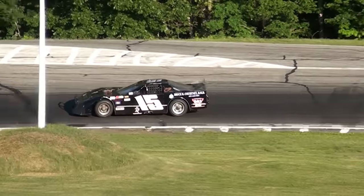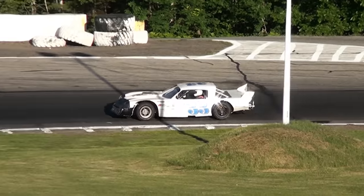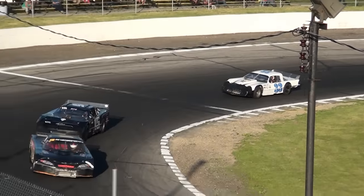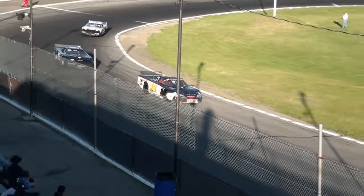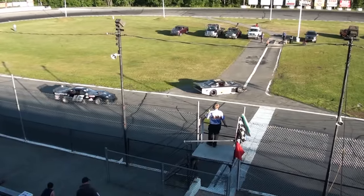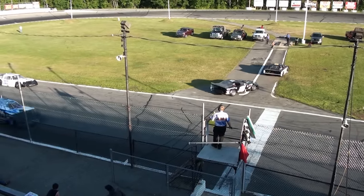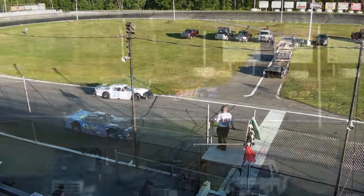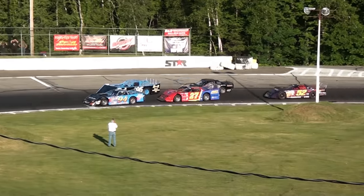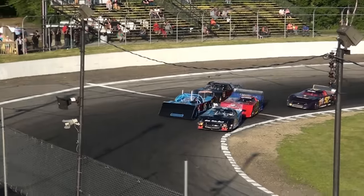Tingsboro Dash number two for the Allens Outlaws rolls onto the speedway next. Quite the story for the 09 of Eric Sands tonight — Sands blew a motor in practice. He's not back in the pits yet, but the team went home to change the motor and they'll be back in time for the Outlaws. Green flag set to fly — Tingsboro Motor Dash number two, ten laps of distance. Green flag in the air, we're underway.